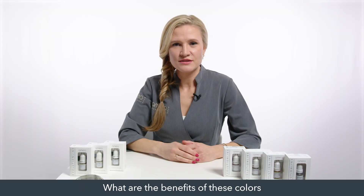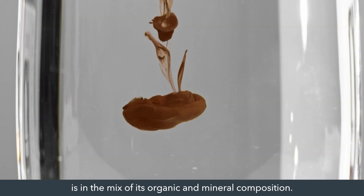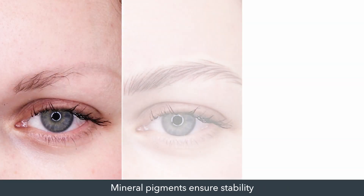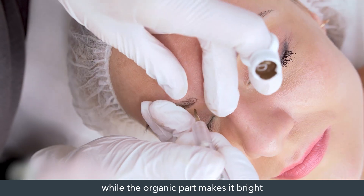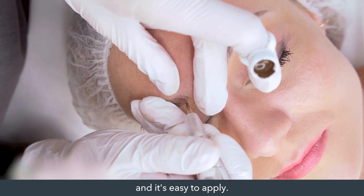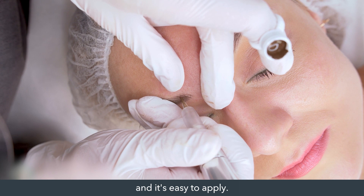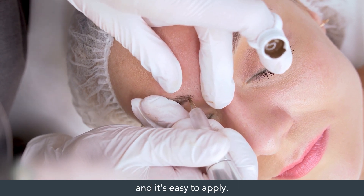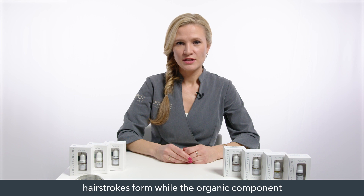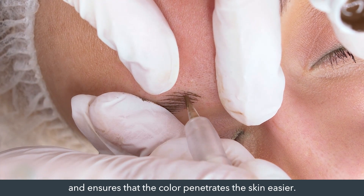What are the benefits of these colors for the hair stroke technique? The unique feature of the Evolution line colors is in the mix of its organic and mineral composition. Mineral pigments ensure stability while the organic part makes it bright and easy to apply. The mineral components fix the hair stroke's form, while the organic component makes the color of the hair stroke brighter and ensures that the color penetrates the skin easier.